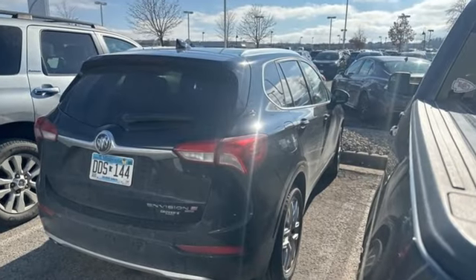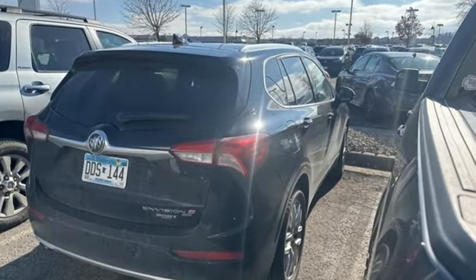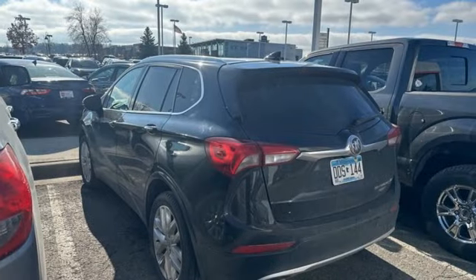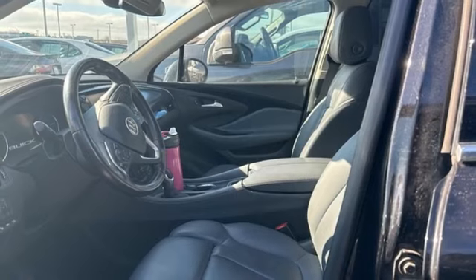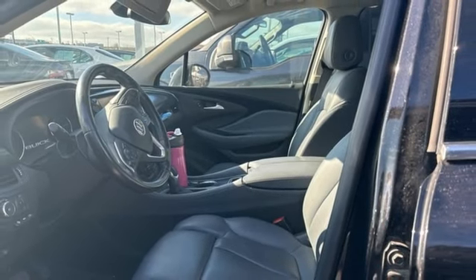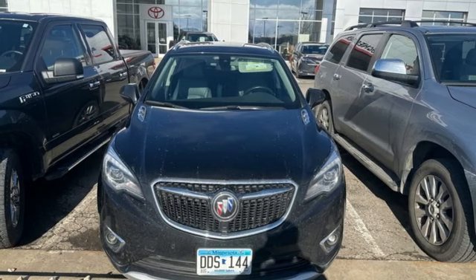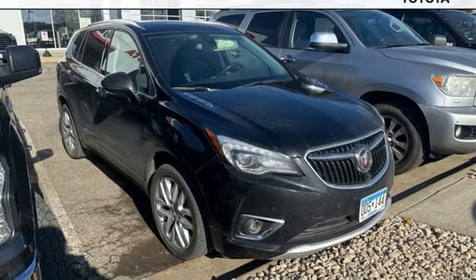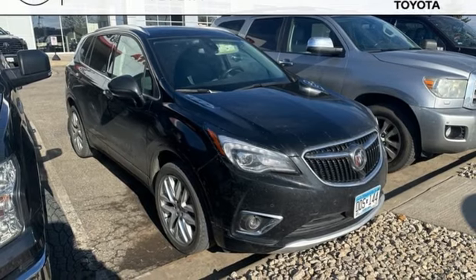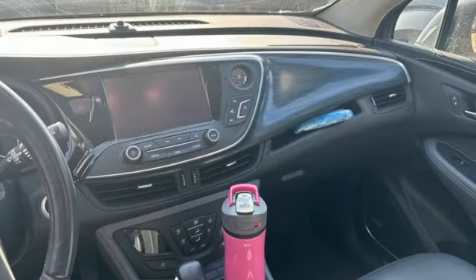Engine auto stop-start feature, heated and ventilated leather bucket seats, integrated navigation system with voice activation, automatic parking sensors, dual zone climate control, OnStar 4G LTE Wi-Fi hotspot, Bluetooth wireless audio streaming, hands-free liftgate, Apple CarPlay, Android Auto, and automatic transmission.